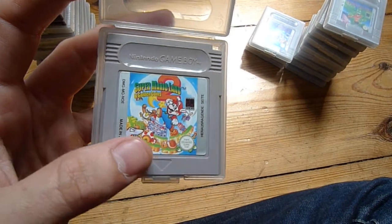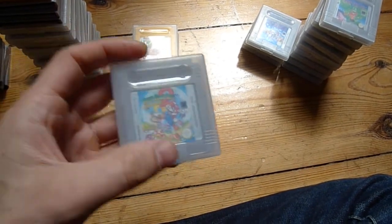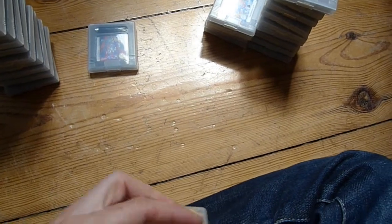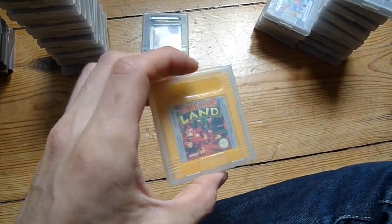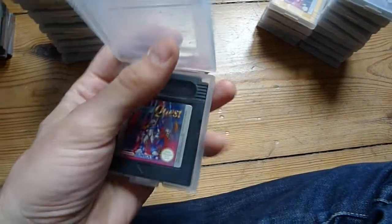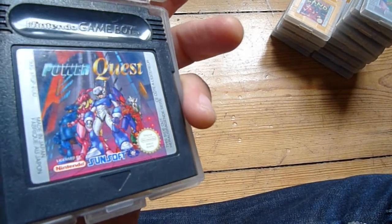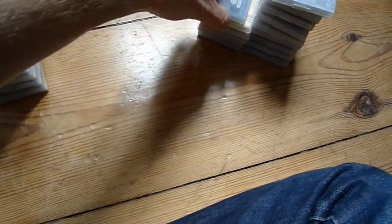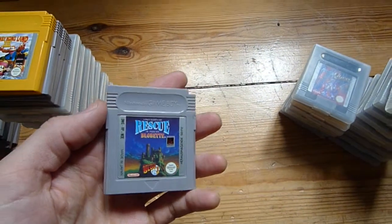Super Mario Land 2: Six Golden Coins — this is also a really amazing game. I think Super Mario Land 2 and Super Mario Land 3 are probably, in my opinion, the best games for the system. Definitely get that one if you come across it. Then we have Donkey Kong Land — I guess this is the cartridge that belongs in the box I have over there, I'm not sure. And Power Quest — I thought this would be kind of like a Mega Man ripoff because of the cover artwork, but it's kind of a fighter. I didn't play it so much, but it looked pretty okay. I don't really play fighters so much on the Game Boy — I usually play newer fighters.